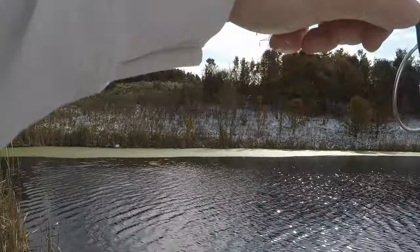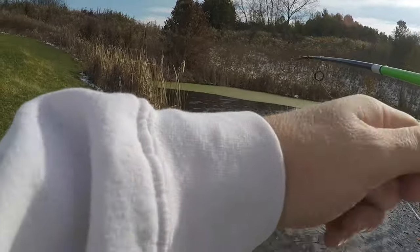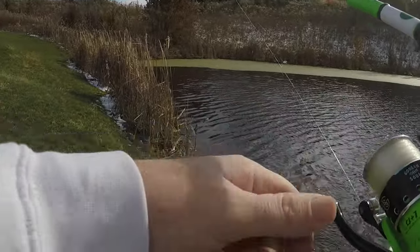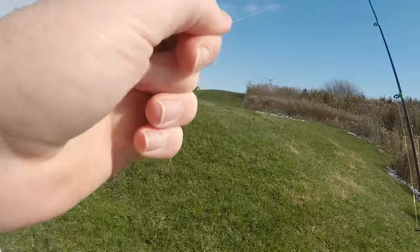There's another one — as soon as it hit the bottom, dude! Bigger one — yeah, this one's way bigger. Not really big, but it's bigger than the last one.